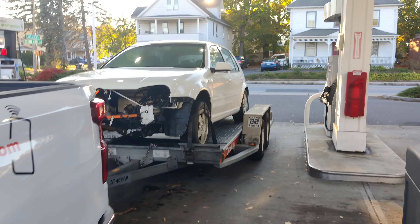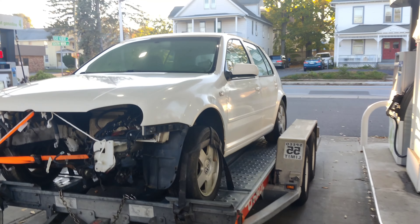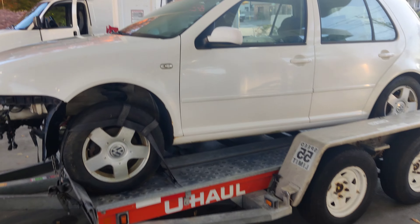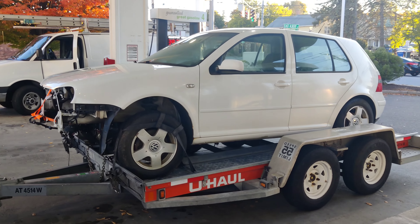Well boys, I did it — I bought her. Because why the hell not.